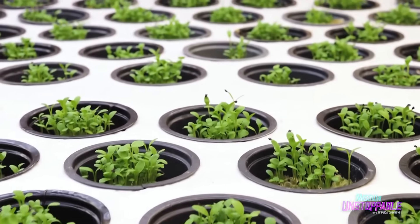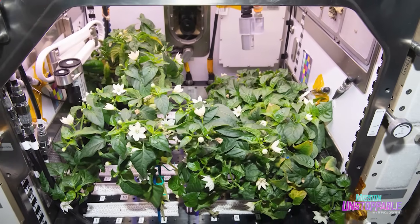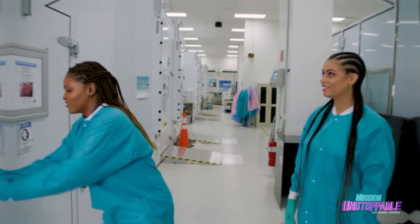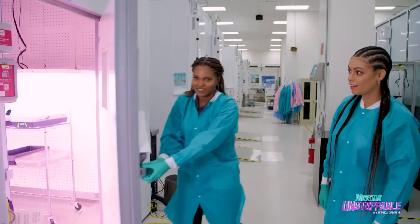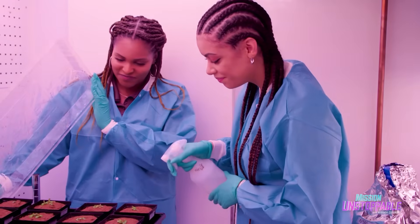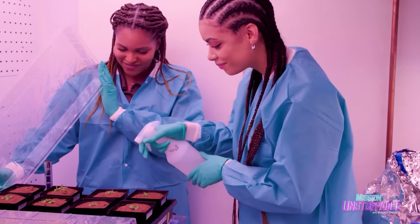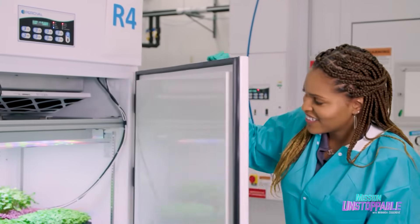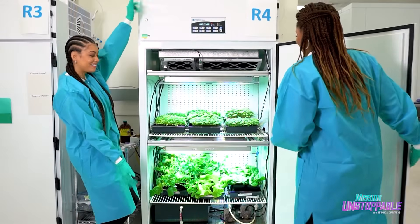We'd like to be able to use those plants to provide vital nutrients that degrade in their packaged food during long missions, and possibly help provide a little piece of home and some psychological support. These massive environmental growth chambers are filled with some of NASA's other experiments, like how different levels of silver biocide affect lettuce.